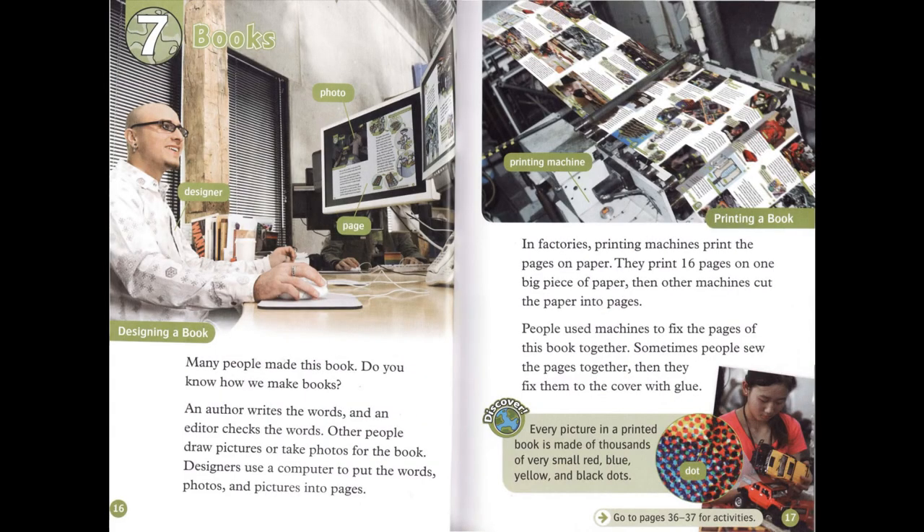Chapter 7: Books. Many people made this book. Do you know how we make books? An author writes the words. And an editor checks the words. Other people draw pictures or take photos for the book.